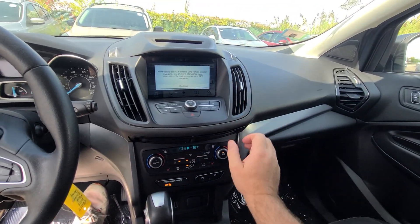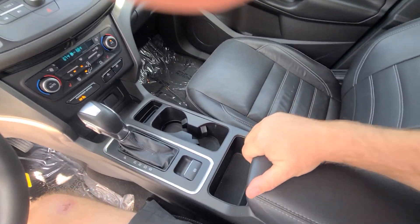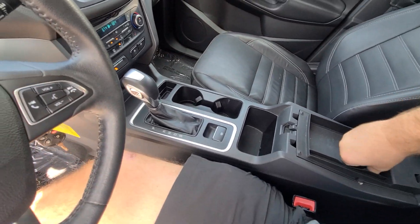Heated seats, ice cold air — not that you're going to need it in the next few months, as summer is over in Michigan.